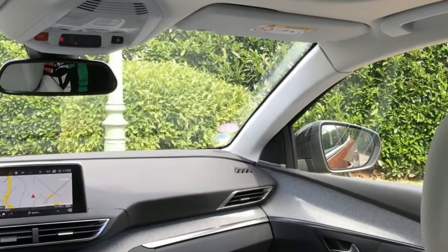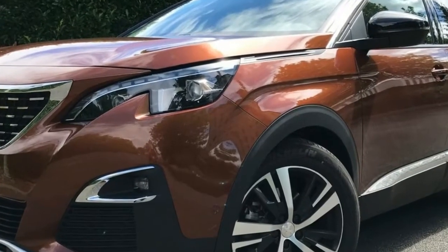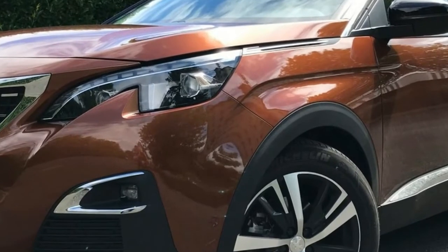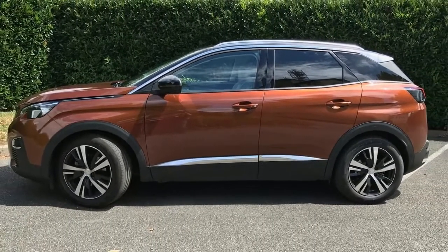The famous Peugeot Lion takes pride of place on a far more upright grille than its predecessor, and that bold theme continues unabated around the entire vehicle. Take the slimline and cat-like headlamps up front, and the three-claw tail light signature around back, and you start to get the picture.